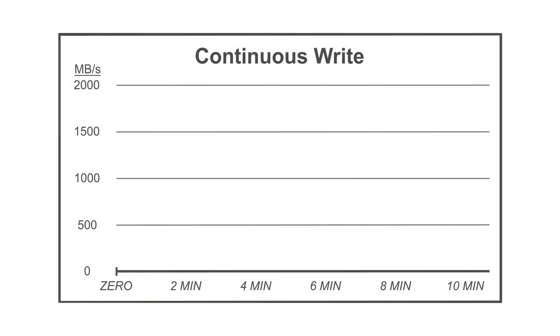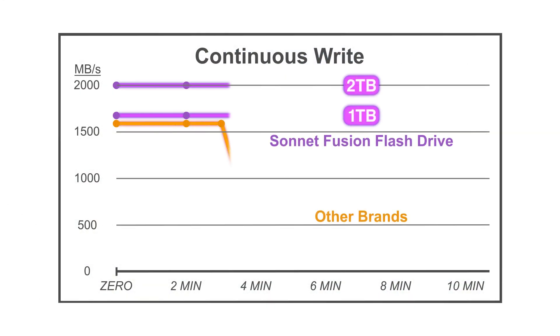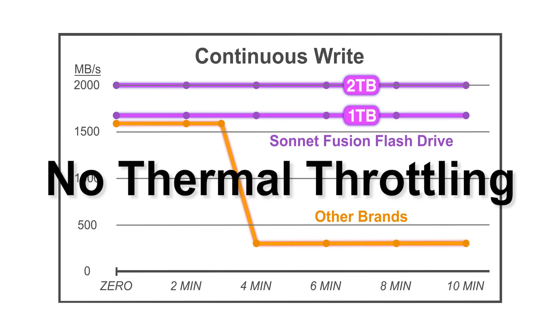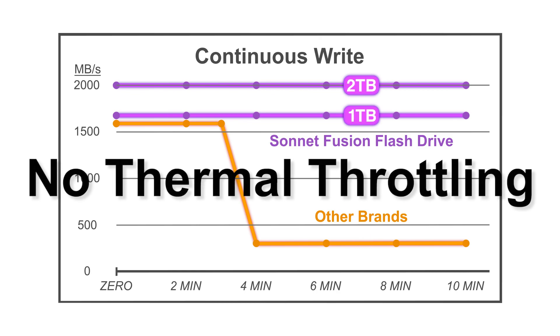The Fusion flash drive offers consistent high performance that other brands lack. Its specialized design and custom milling ensures that the installed SSD will never throttle performance due to the excessive heat generated during large file transfers.